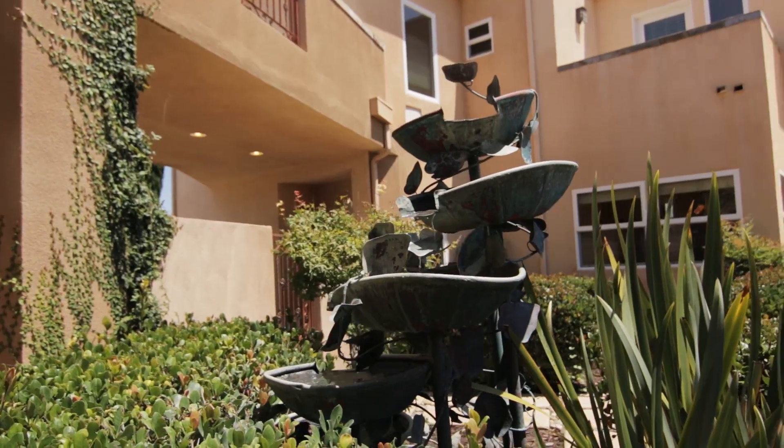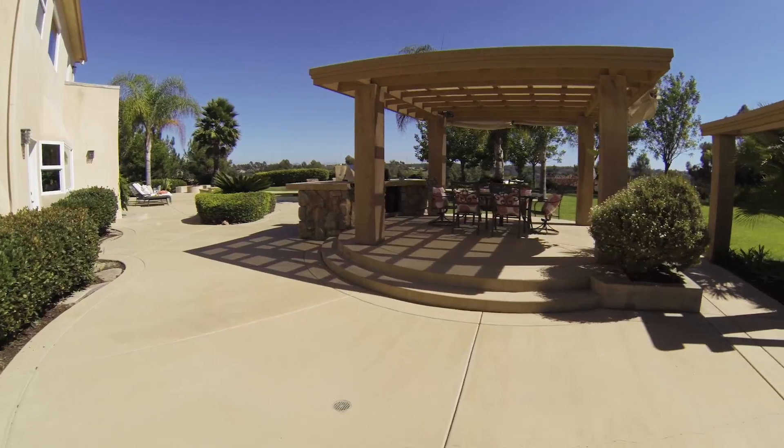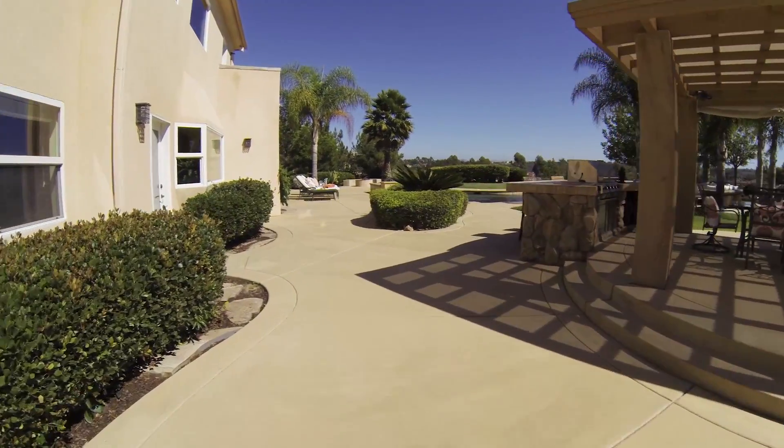Striving to create something that is unique and has its own feel, the architect struck a perfect balance between Southern California Tuscany and contemporary.